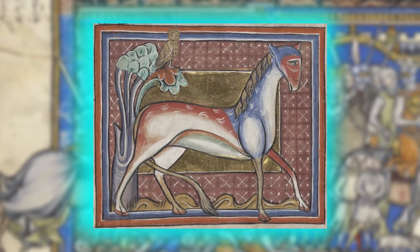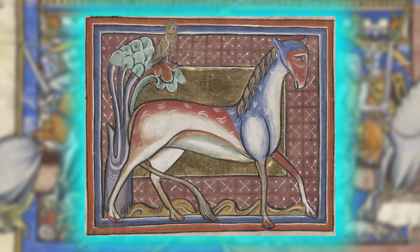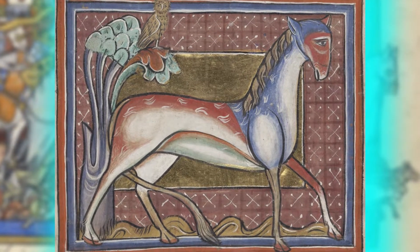So if I asked you what animal this piece of art was trying to represent, what would you say? I'll give you a hint — it's not a horse or even a donkey for that matter. Pay close attention to the colours of it, which may help you or may not. I'll reveal what this beautiful creature is at some point in the video.